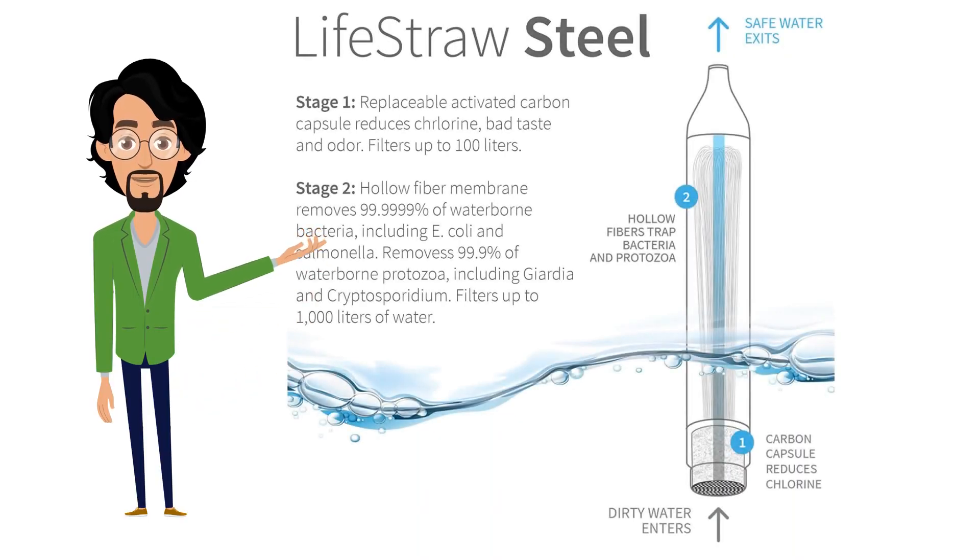LifeStraw is a tube about 9.25 inches long and about an inch around. The outer shell of the unit is made of durable plastic with a string attached so users can wear it around their necks. To use it, a person simply sticks the LifeStraw directly into the water source and drinks as he or she would from a straw.